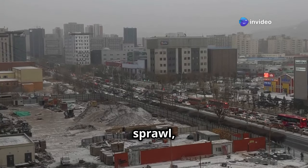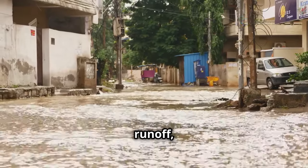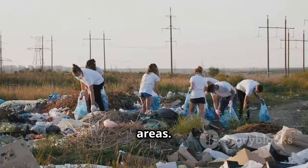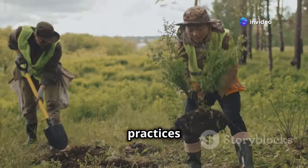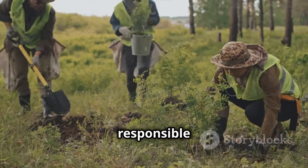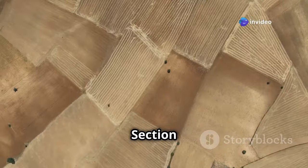Urbanization, with its concrete sprawl, seals off soil, preventing water infiltration and natural aeration. This can lead to increased runoff, flooding, and degradation of soil quality in surrounding areas. By adopting sustainable practices such as reforestation, conservation agriculture, and responsible urban planning, we can minimize our negative impact and promote the health of this vital resource.